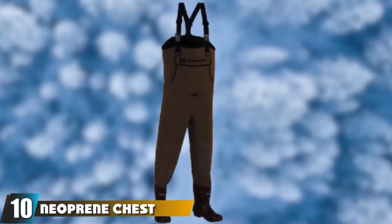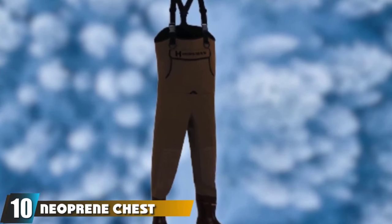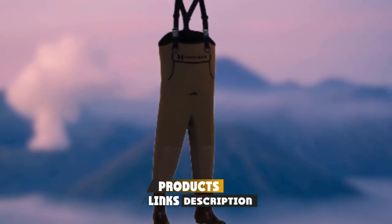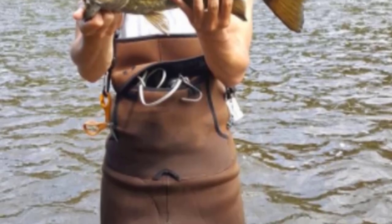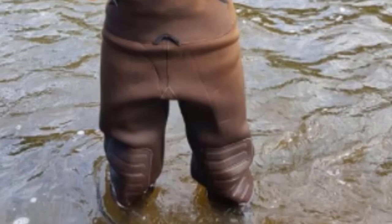Finally, the number 10 position is dominated by neoprene chest waders with cleated boots by Hodgman. This wader is made from neoprene, ensuring it is lightweight and flexible. It is great for fly fishing in deep water as it is a chest-high wader. The knees are padded and reinforced to ensure optimal durability. The seams are stitched, glued, and taped to ensure you stay dry while fishing.